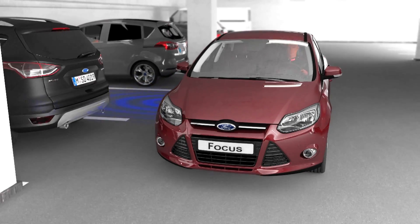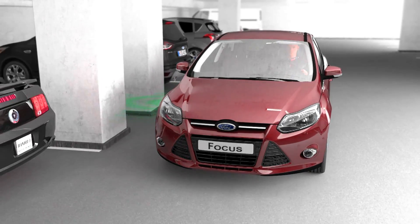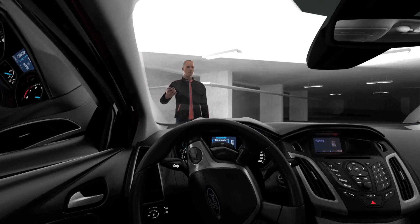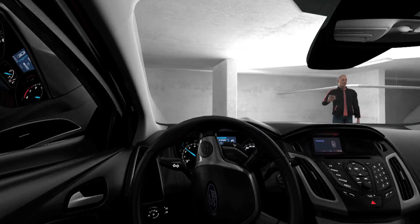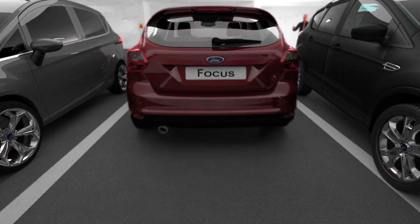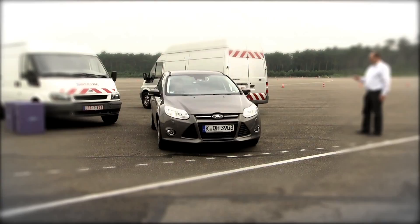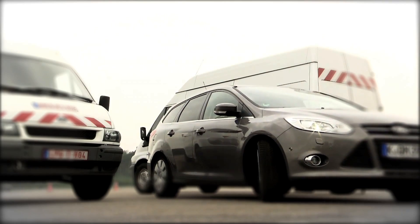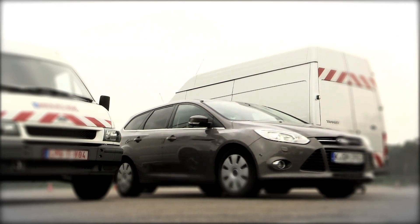Engineers at Ford have developed the self-parking car. It first finds a parking space and then maneuvers into it. The driver doesn't even need to be inside. Researchers have now succeeded in installing the technology in a real car. The next step is to make it available to drivers as a feature on a production vehicle.